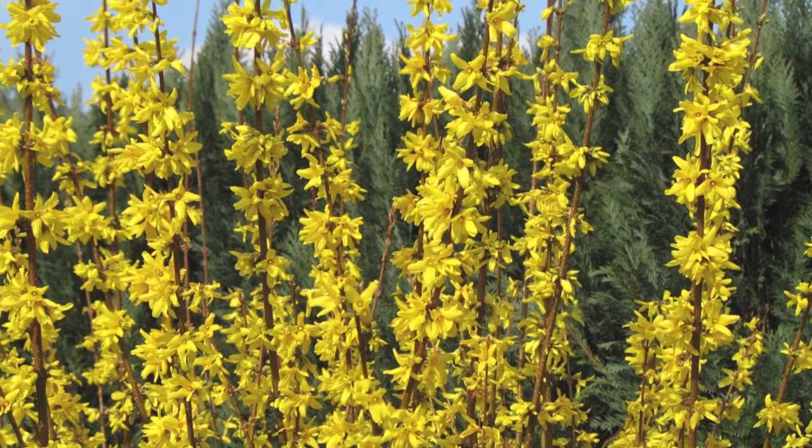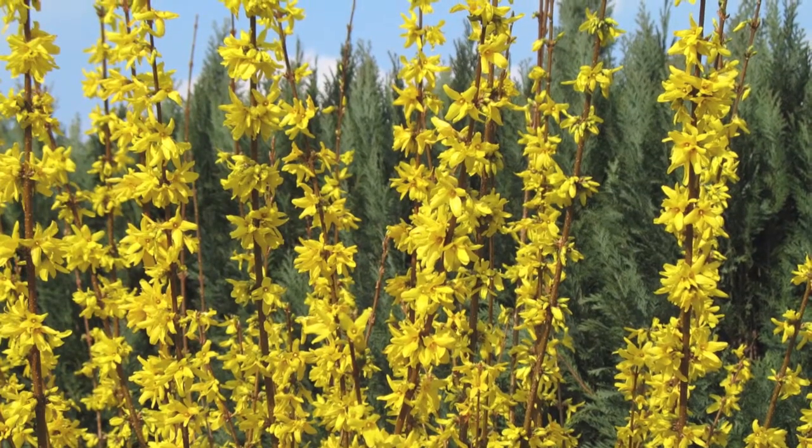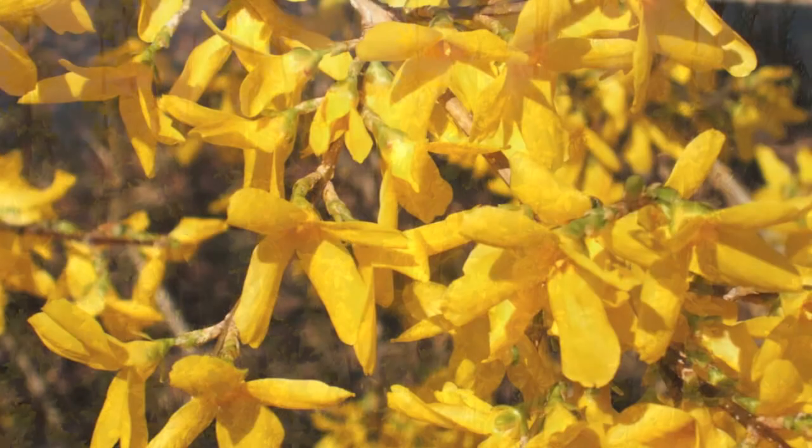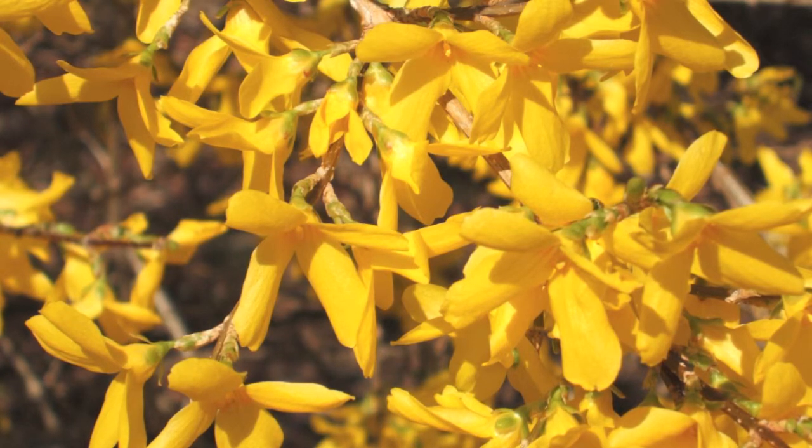Shining brightly in the full sun, preceding the leaves and then fading to green just weeks later. Through the remainder of the year, the foliage wanes to a maroon tinge at the beginning of autumn.